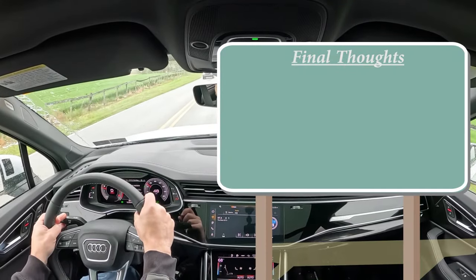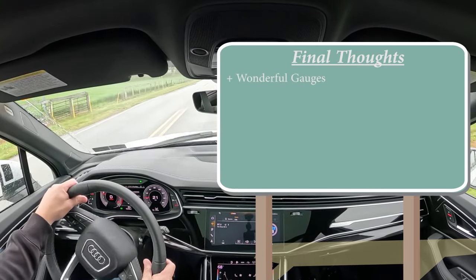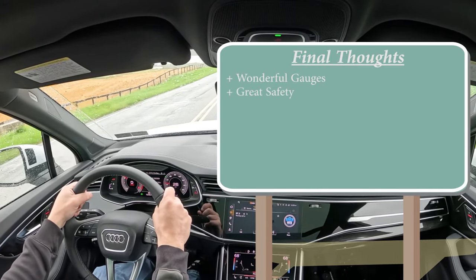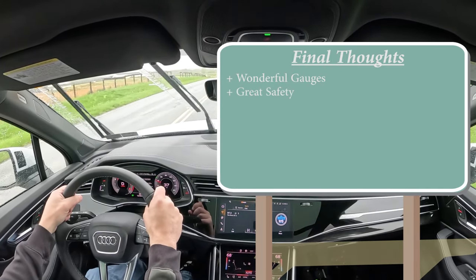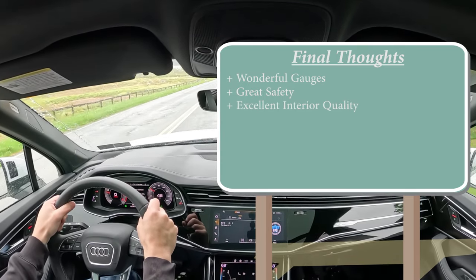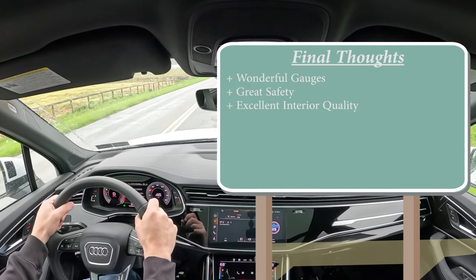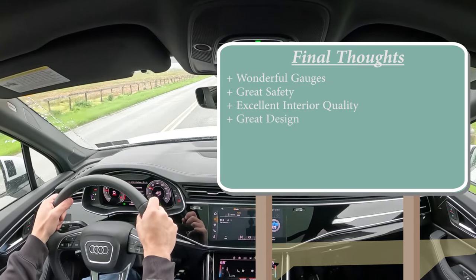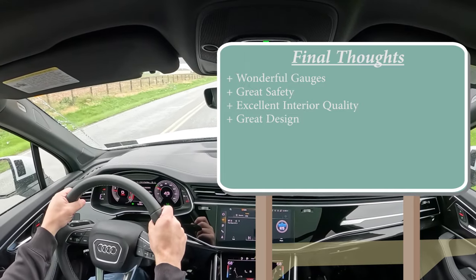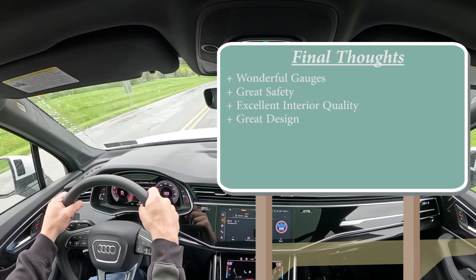For my final thoughts, I'll give four pluses and four minuses. Pluses: wonderful digital gauge clusters, great safety with IIHS Top Safety Pick Plus, a premium interior with wood trim accents and gloss black finishes, and a refreshed design with body-colored accents like the side skirts and fender surrounds — which most other SUVs don't do, even in the luxury segment. So those are my four positives.